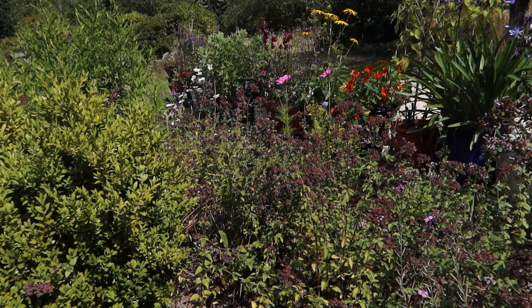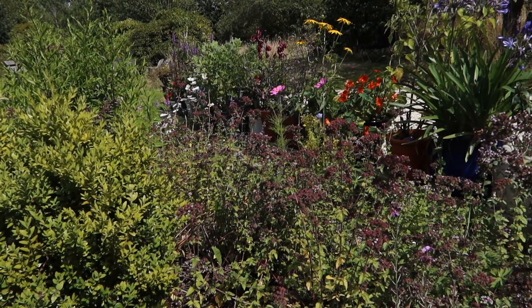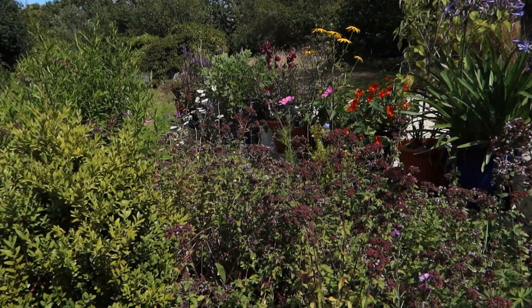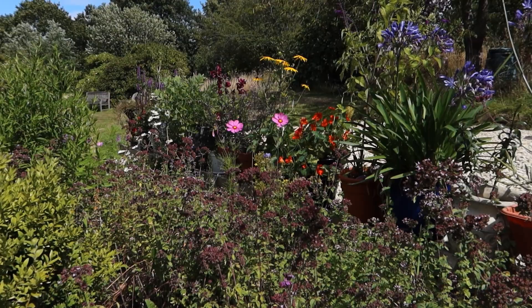Close to the house I have a few ornamental flower beds — herbaceous beds filled with a mix of native flowers. Things like this marjoram, which is a fantastic plant for bees. Earlier in the year there were foxgloves, teasels, and other natives mixed in there, but also traditional cottage garden flowers that are good for bees — things like lavender and catmint, both of which are absolutely brilliant.